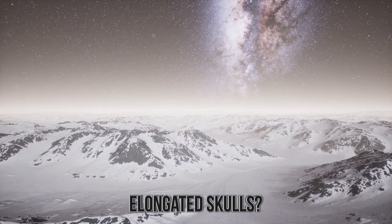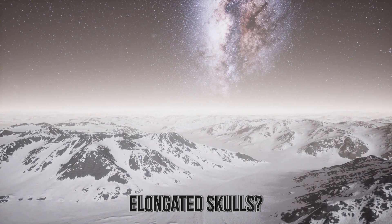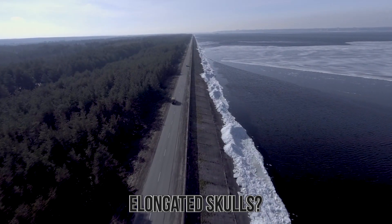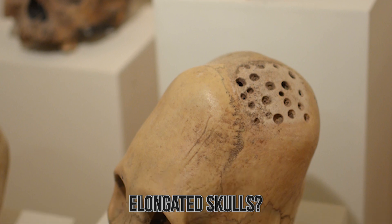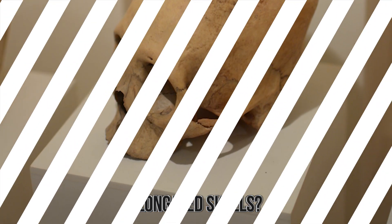Regardless of whether it's real or not, it raises an interesting question about human life on Antarctica. While it's easy to think of the place as a frozen wasteland for all of eternity, many believe that before it froze over it was a place of great greenery, meaning humanity could have lived there once upon a time. Maybe these skulls aren't the proof of that, but there may be other proof in the ice just waiting for us.